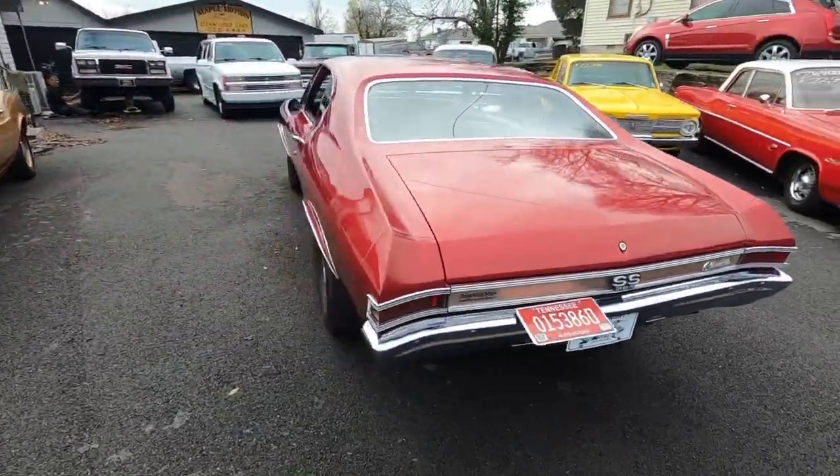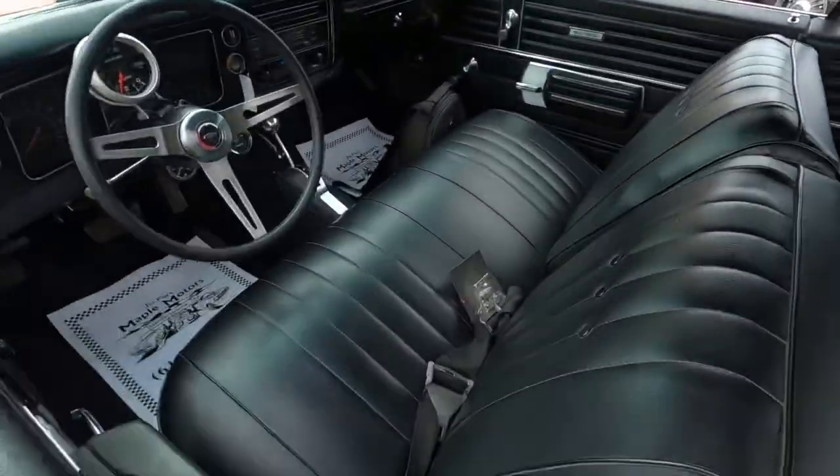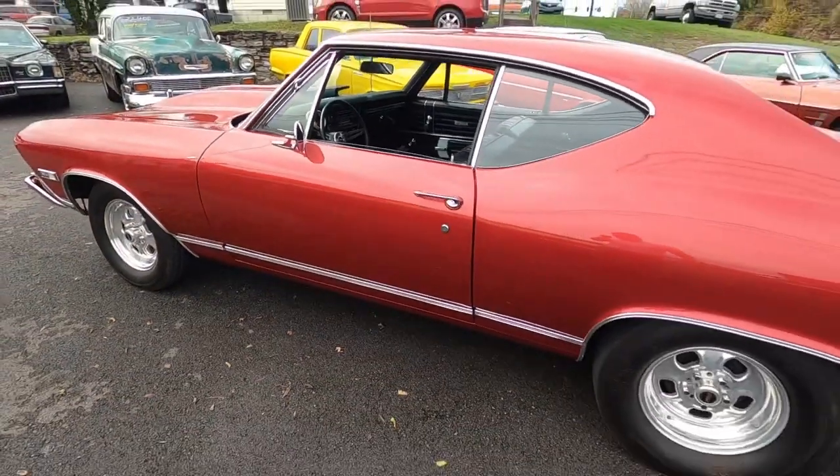It's got the bench seat. Pretty nice interior. Be sure to hit subscribe, share this video. For now, it's about that time — let's go for a ride.